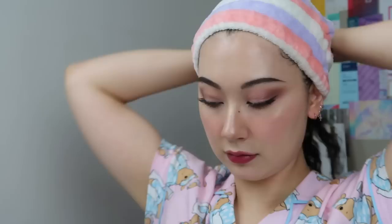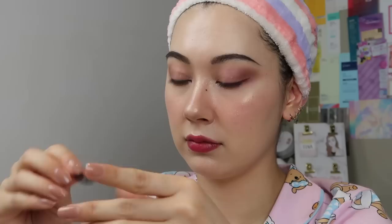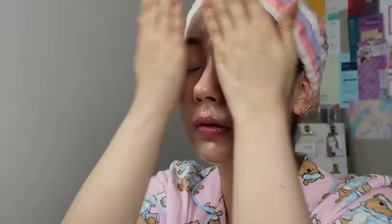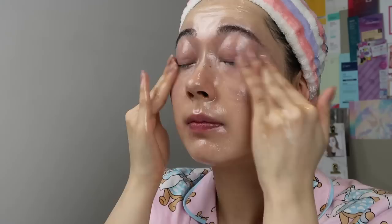Now switching into my PM skincare routine. I have a full face of makeup on, so we're going to do a proper cleanse. I'm quickly ripping off my lashes — I know a lot of people don't like that, but it's the quickest way and it never damages my natural lashes. For the first cleanse step, I'm using the Muji Oil Cleanser. I love this one — it's mineral oil free and uses natural oils like jojoba, sunflower seed, and olive oil. It removes everything — face, eye, and lip makeup — very easily without any stickiness or greasiness. Once I've broken everything down, I add some water, emulsify, massage it further, and rinse it all off.